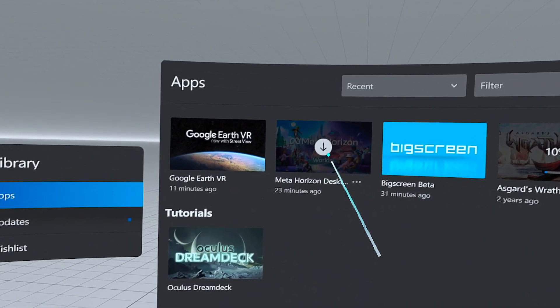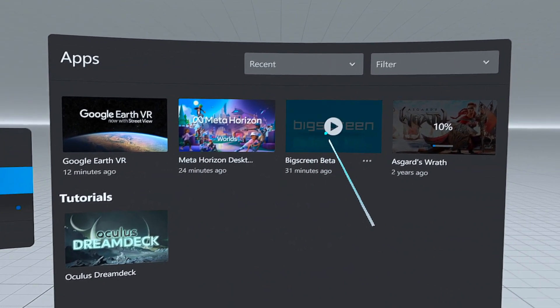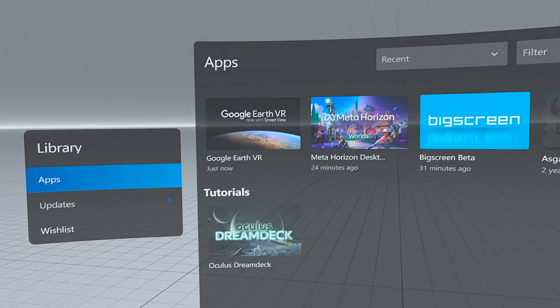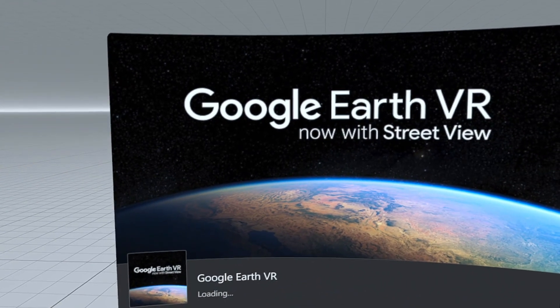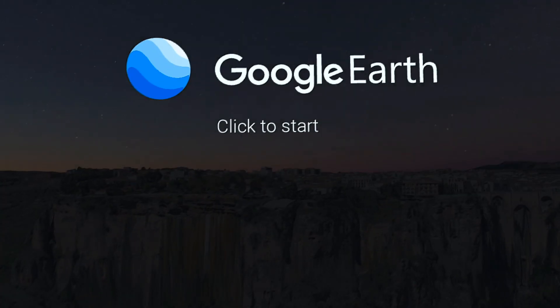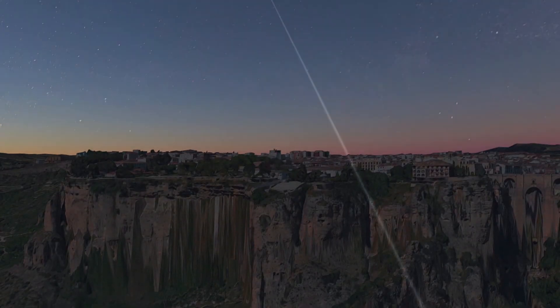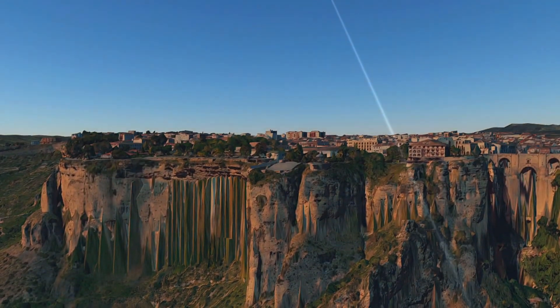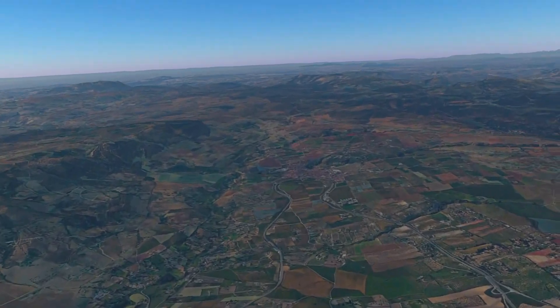And there we are — I'm somewhere in limbo. I tried Meta Horizon but it's not working. Google Earth VR is working, Big Screen is working. I'll go to Google Earth VR now with Street View — it's loading and it's loading very fast.